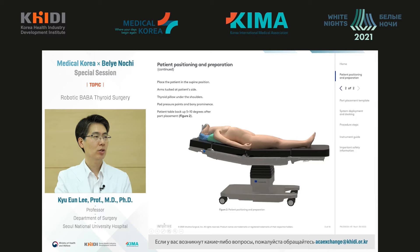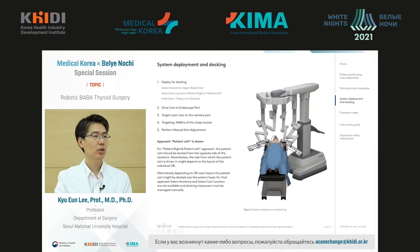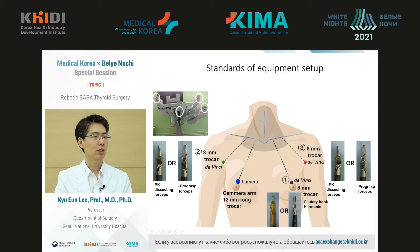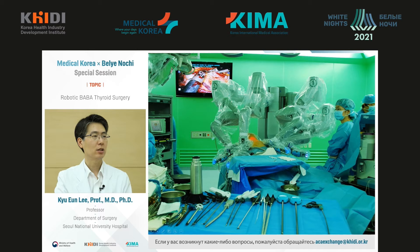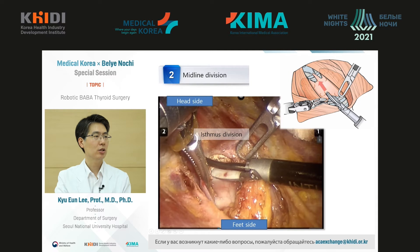Briefly about that manual: similar to conventional surgery, the patient is in supine position with the neck slightly extended. After that, we dock the robot system with the patient using various instruments, especially trocars and harmonic scalpels. We place the camera between the trocars. To start the surgery, we begin with the midline, similar to conventional open surgery.